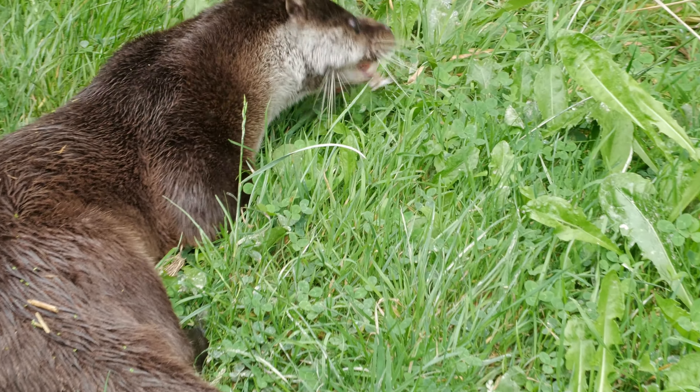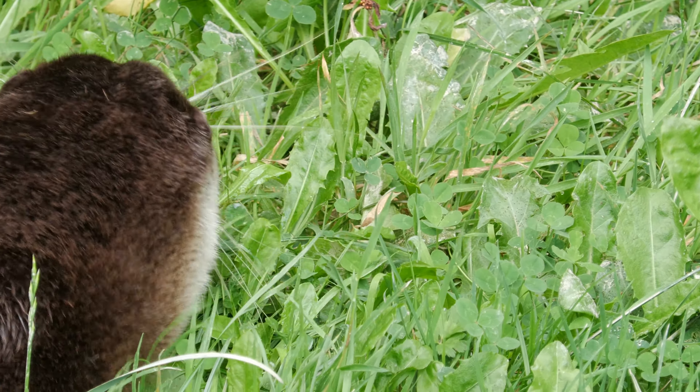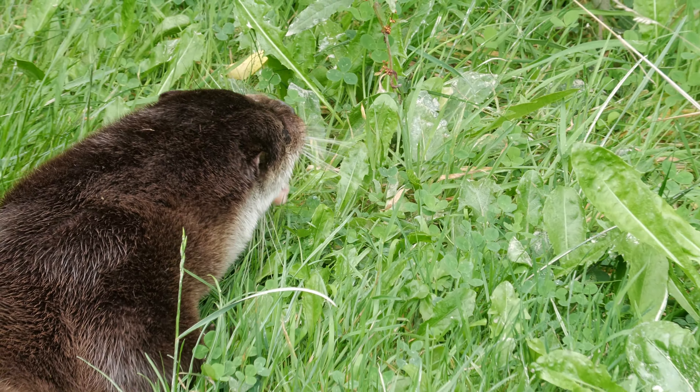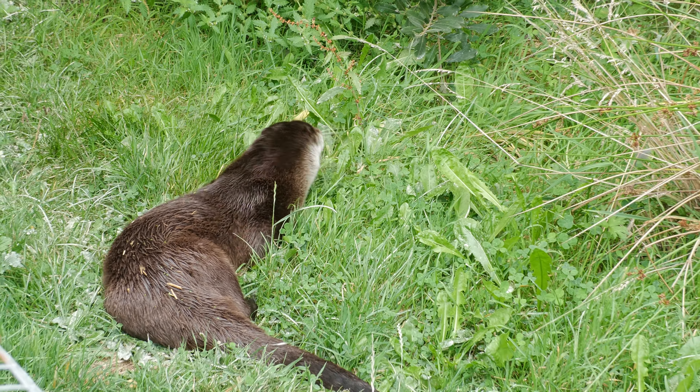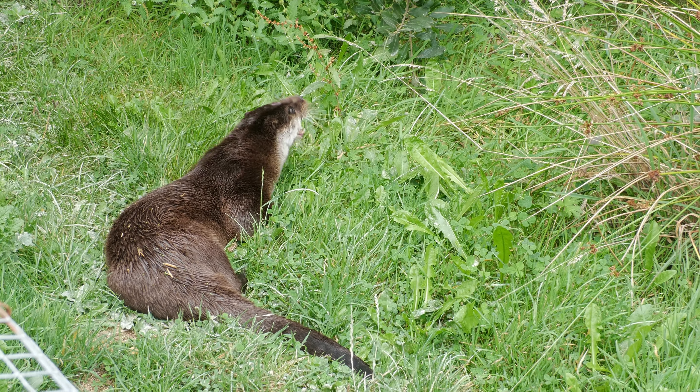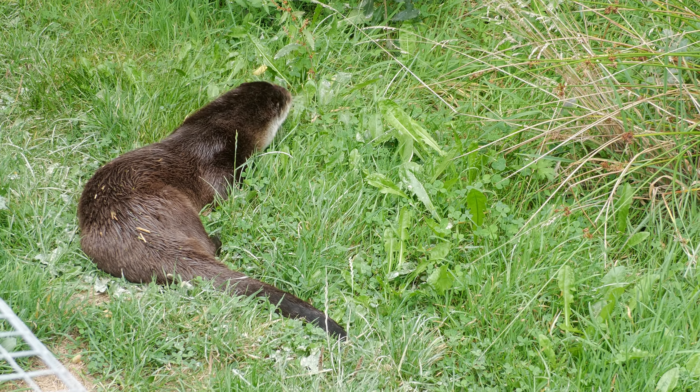Over the last half of the last century, otters were really only found living up around the coast of Scotland. Not that they're sea otters — still European otters — but they can live out in salt water just as well as fresh water, as long as they still have access to fresh water to clean and wash the salt out of their fur.